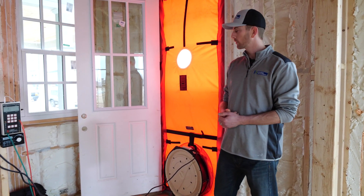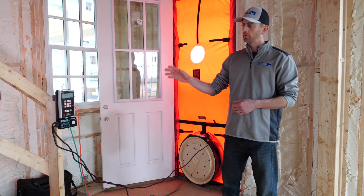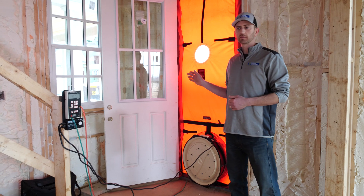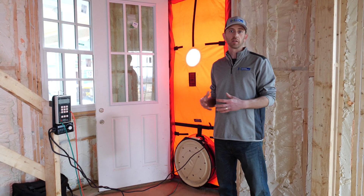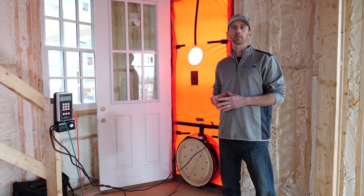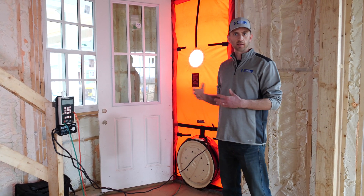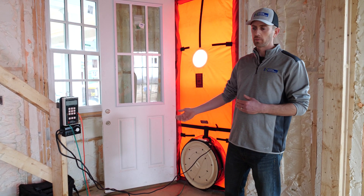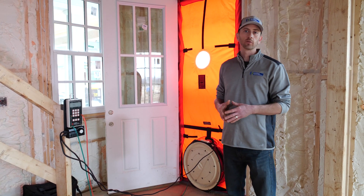We have the blower door system set up in the front door, fan set up, pressure gauge is linked, and we've done our baseline pressure measurement. What we're going to do is turn the blower door on and get the pressure difference in the house to negative 50 pascals. What that basically means is we're going to simulate 20 mile-an-hour winds hitting the house from every angle at the same time. This is a building science standard test to measure air leakage.